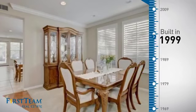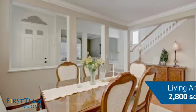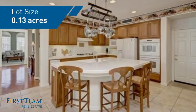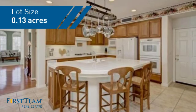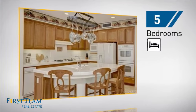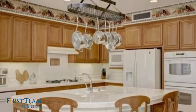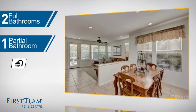This property was built in 1999 and features over 2,700 square feet of space, giving you a spacious layout to play host or kick back and relax after a long day. Inside you'll find five bedrooms so everyone has a private space to come home to, as well as two full bathrooms and one partial bathroom.